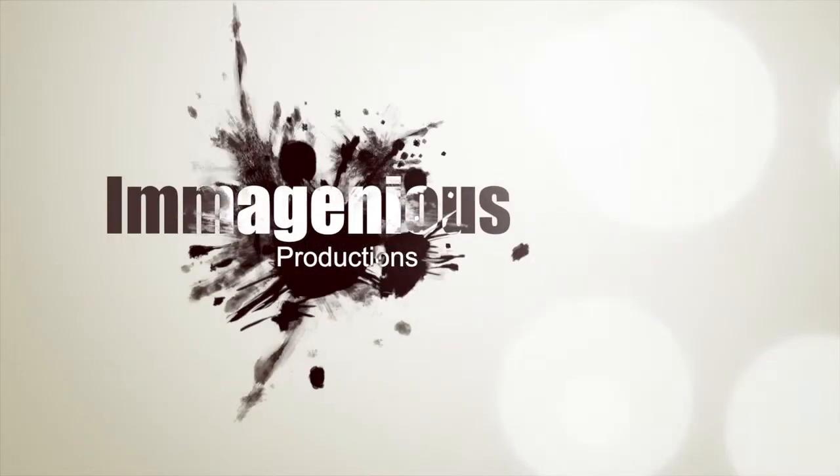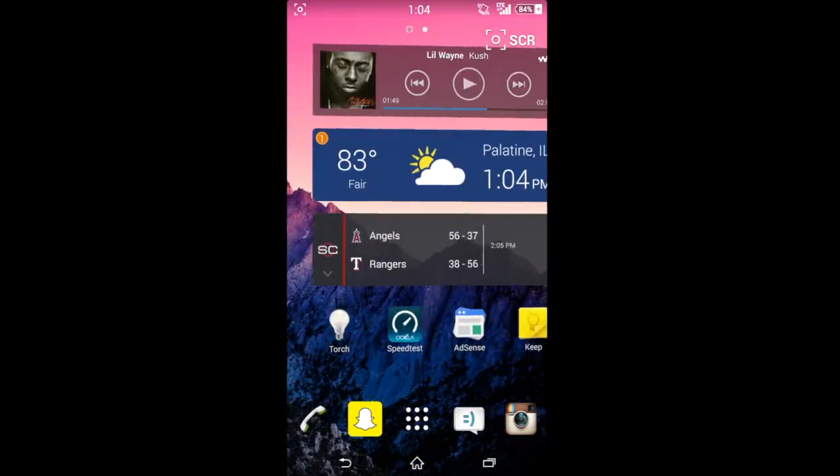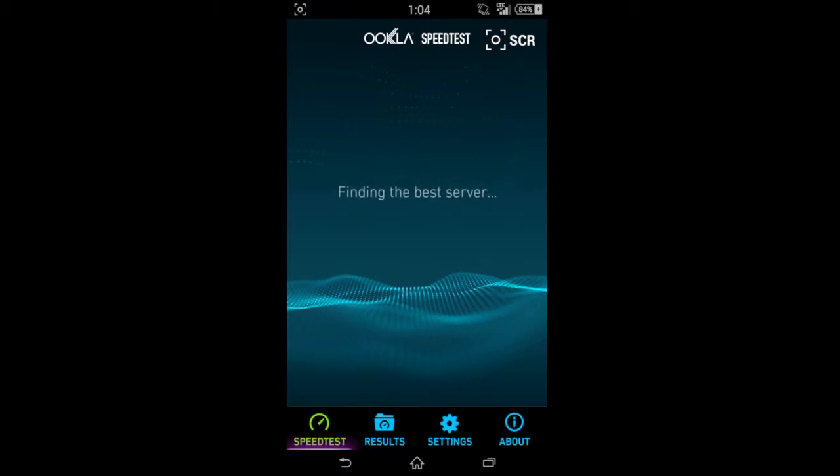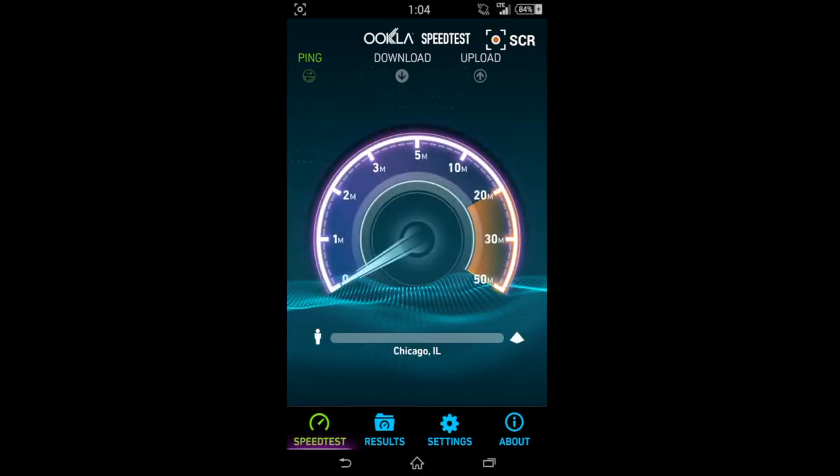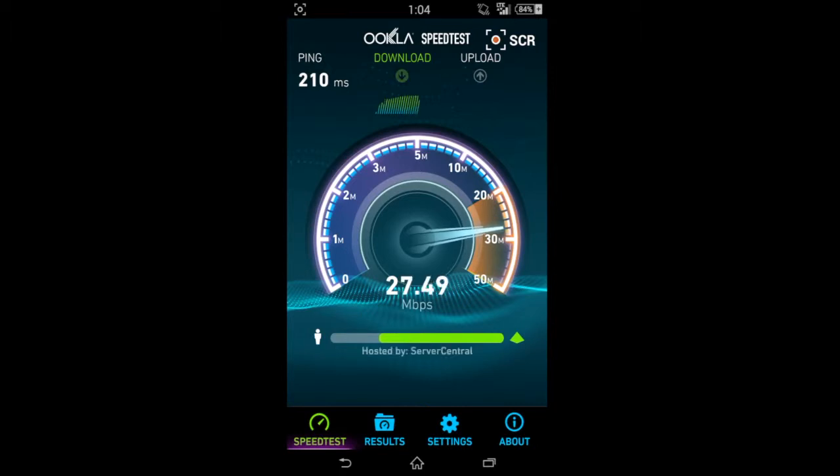Hey guys, what's up? This is Amagenius here, and today what I have for you is a little speed test comparison of LTE 4G speeds versus HSPA 3G, 3.5G, whatever you want to call it. Sometimes they market it as 4G, or they used to — at least AT&T did. What I'm doing it on right now is the Sony Xperia Z2, and we're going to be showing you the different speeds you get if your phone only has 3G or HSPA speeds versus full-blown 4G LTE.